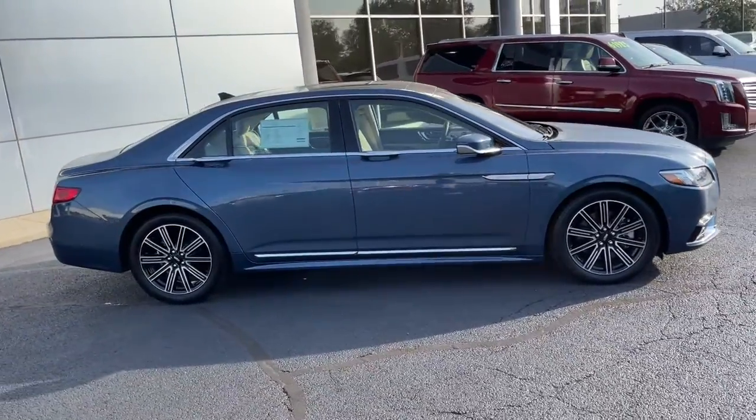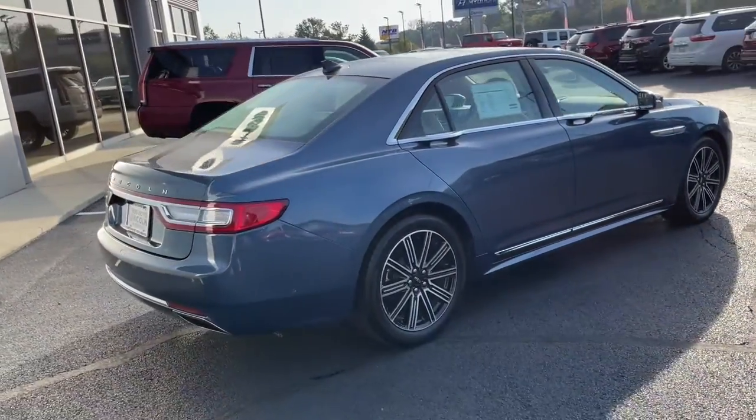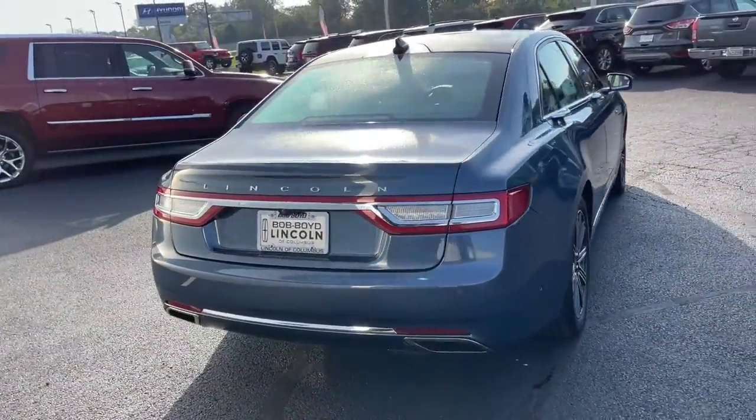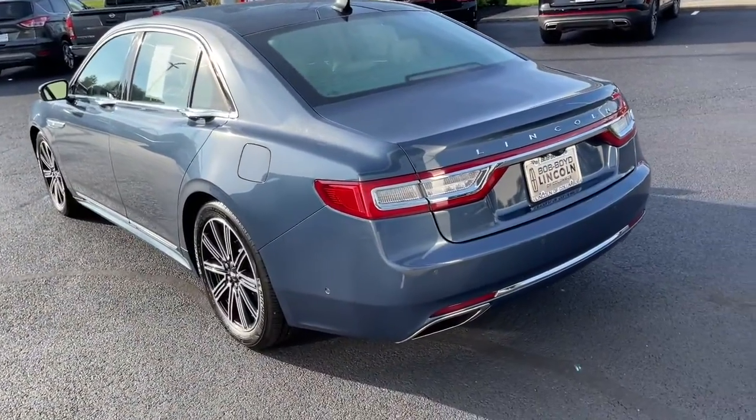This boldly elegant Continental enfolds you in its spacious, upscale interior and spoils you with its passenger amenities and ample cargo capacity. Prepare to be swept off your feet by this tech-rich, full-size luxury sedan.